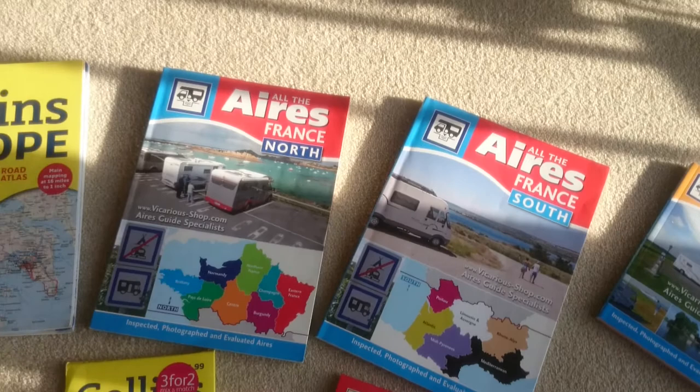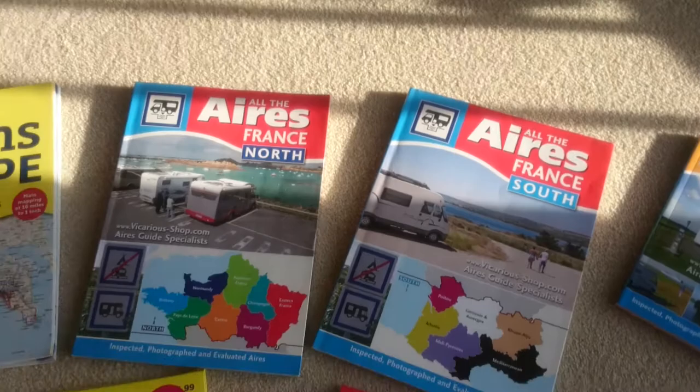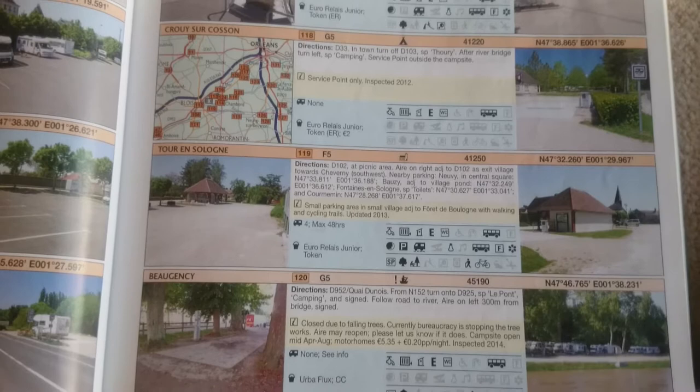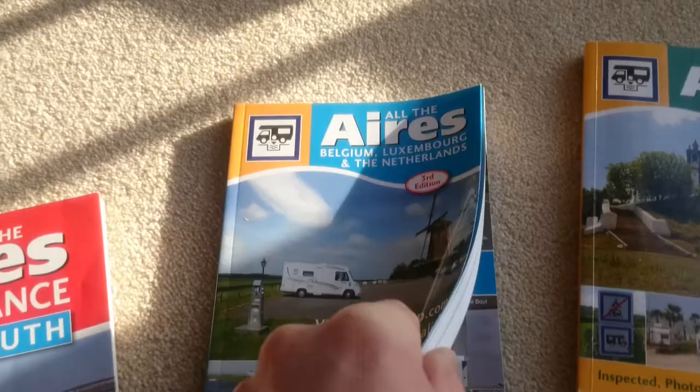All the Aires books — these are the ones who wouldn't give me a job! They're very good books, though they are out of date to a certain extent. I've updated a lot of them, but I don't know whether they've done updates this year. These are the biggies: North and South France. Very clear, very good. You get a picture of the place, sometimes a map, directions, how many parking spaces, what the facilities are, and the GPS coordinates. One's for North, one's for South. They are good, very clear.